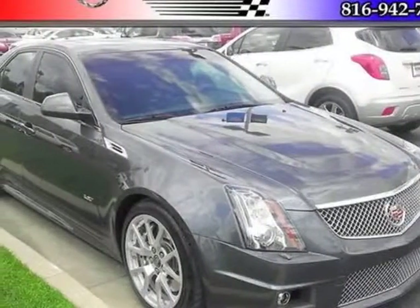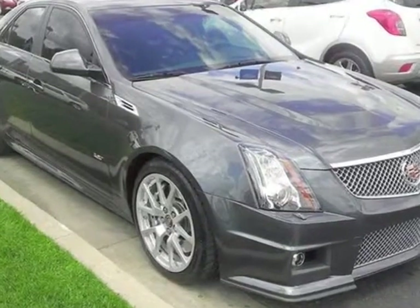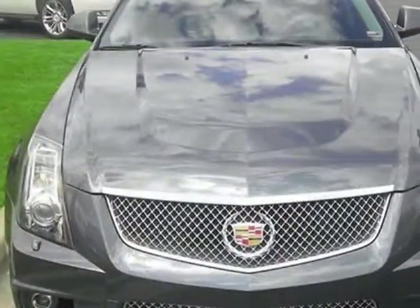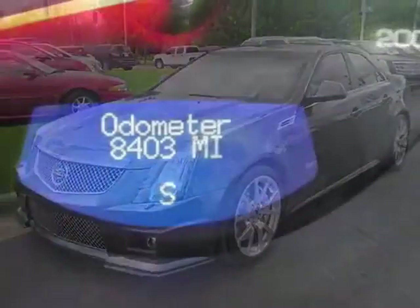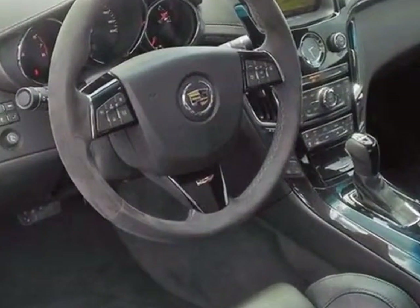Check out this certified pre-owned 2010 Cadillac CTS-V. Carfax has certified this CTS-V as having one owner. This CTS-V has just under 8,500 miles. For your protection, this vehicle has a factory warranty.